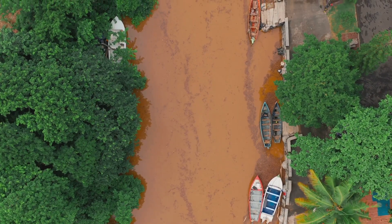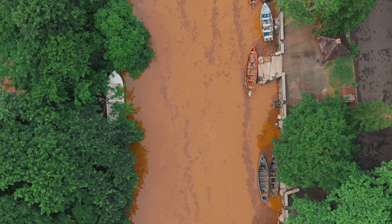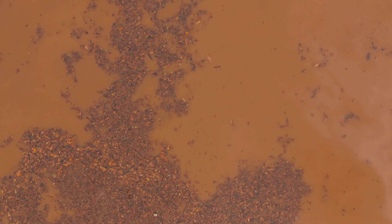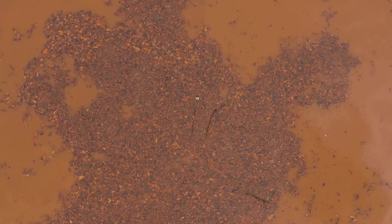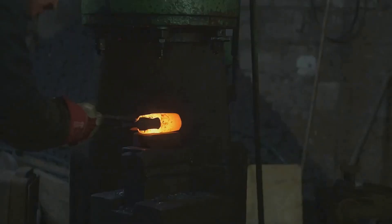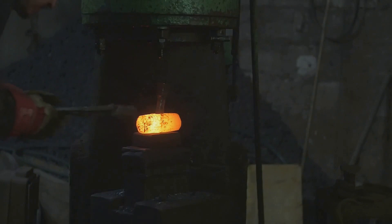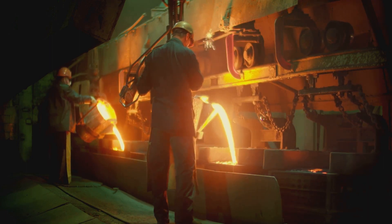But gold mining is not without its challenges. It's a high-risk operation, fraught with dangers — from potential cave-ins to the hazardous chemicals used in processing. And then there's the environmental impact. Mining can lead to deforestation, soil erosion, and contamination of local water supplies. Once the ore is dug out of the Earth, the gold within is still far from being the pure element we value so much. This is merely the beginning of gold's journey, a journey that continues with the refining process, where the precious metal is purified and transformed into the gold we know and treasure.